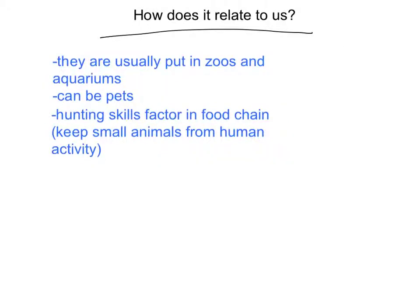Tarantulas are usually found in zoos or aquariums and can also be kept as pets. They have good hunting skills, which factors into our food chain — they keep small animals in check at the bottom of the food chain and help avoid disruption from human activity.